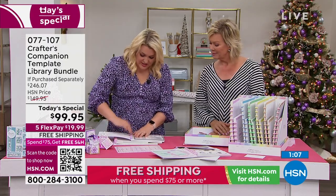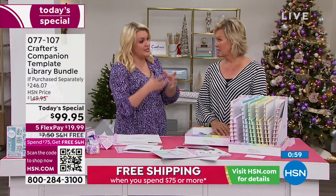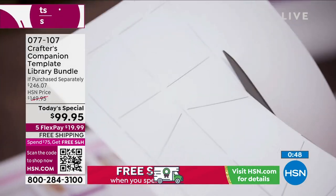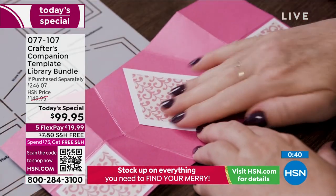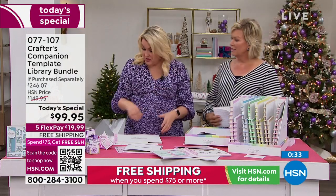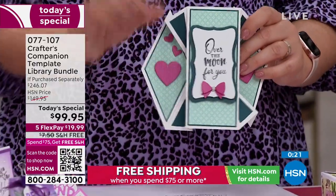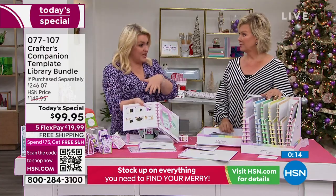You just need the ideas and the right direction. Whenever I'm buying something like a Today's Special, I'm more inclined to buy something that's going to last me forever. You are going to have these templates forever. I've been doing card making for over 20 years — it's the same card styles now that people are doing that they were doing 20 years ago. It's a three-part system: all of the inspiration in the recipe cards, then the template, and then the education.